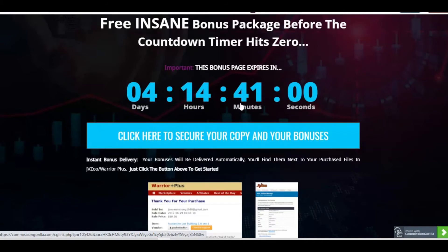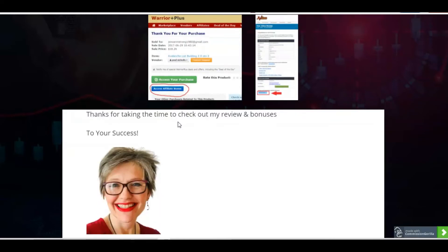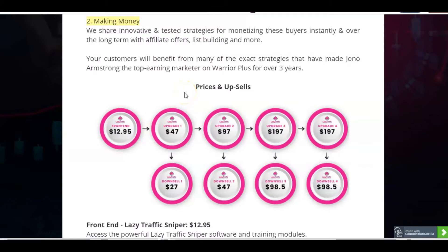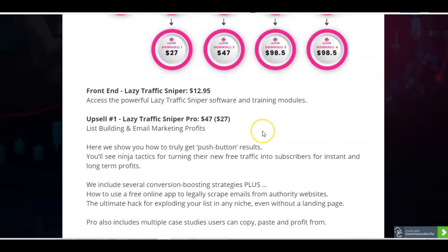Let's just take a look at the prices. When you get confirmation of your purchase, you go to Warrior Plus, access your account with the green button, and the blue button underneath says 'Access Affiliate Bonus' — that's where you'll be able to access the bonuses I'm giving you today. So we've got a number of different upgrades available for Lazy Traffic Sniper. The front end is just $12.95 to get the powerful Lazy Traffic Sniper software and training. Then the first upsell is Lazy Traffic Sniper Pro.